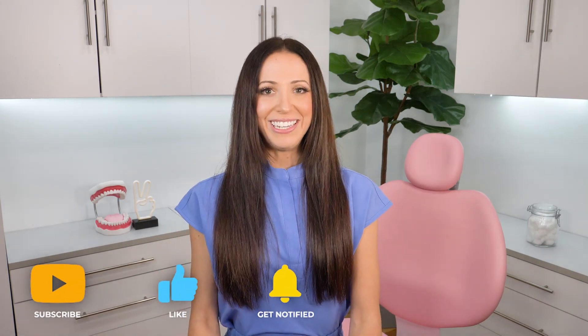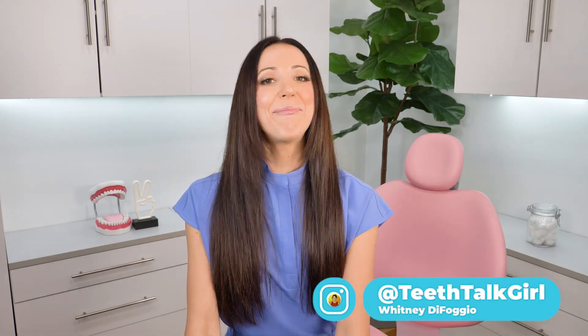I hope this video helped you. Please like and subscribe and turn on your notifications if it did. And until next time, I'll see you on Instagram at Teeth Talk Girl. Peace, love, and teeth.